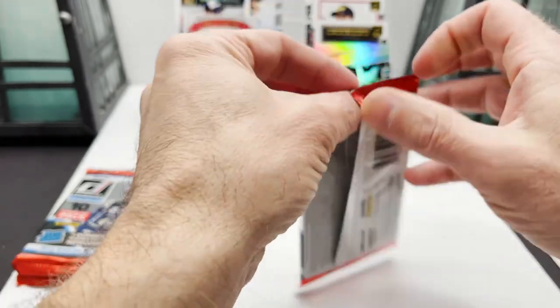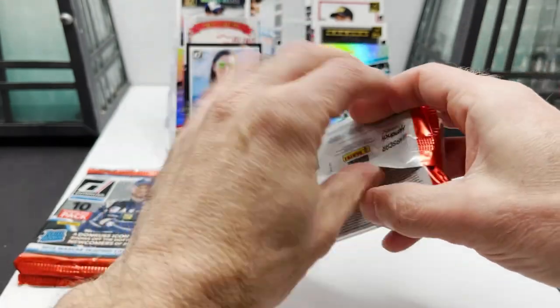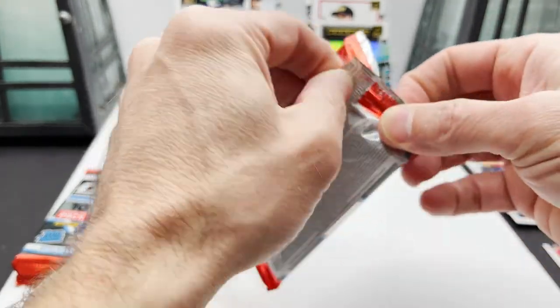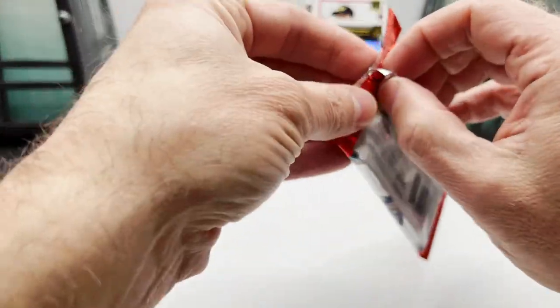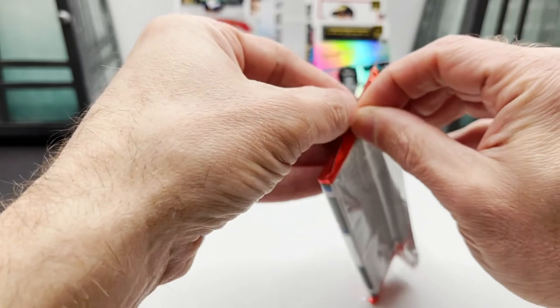Out of the 24-pack 2018 Donruss Hobby Box, we got our awesome short-printed 2 of 25 Derek Cope card sitting up there — pretty nice. I like it, it's nice and shiny.